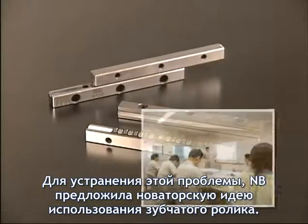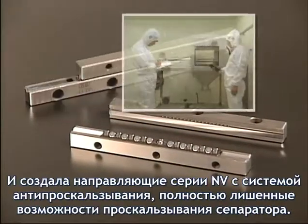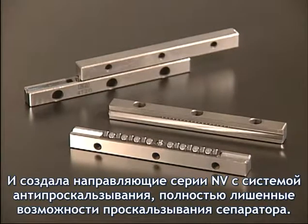Through use of a novel idea and high technical strength to overcome this problem, the new Stud Roller NV-Type, which completely eliminates roller slip, has been created.